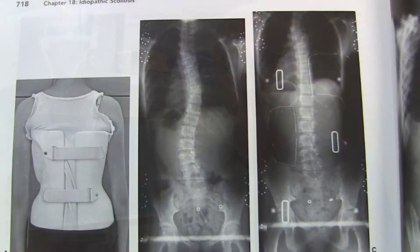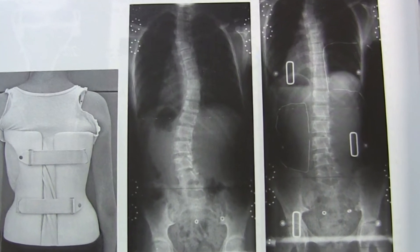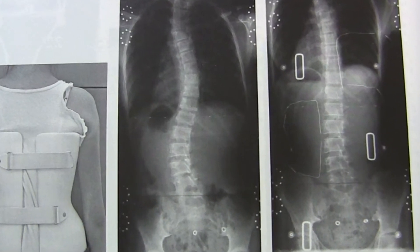Scoliosis, in the simplest terms, means a curvature of the spine. Typically we think of the spine in this plane, so it's any deviation of the spine, usually to the right, that occurs. Most of the time it just occurs due to asymmetrical growth of the spine. Mostly it's adolescent girls — it's a condition that's much more frequent in girls than boys.